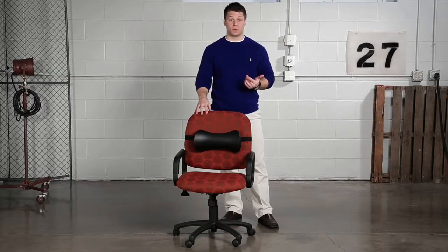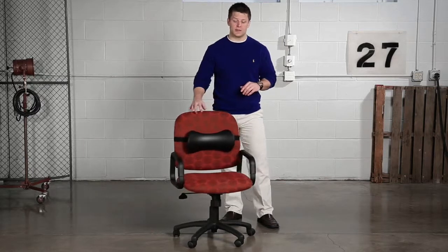With this excellent support, comfort, and style, this backrest is a must — no matter if you sit all day or only take small sitting breaks.